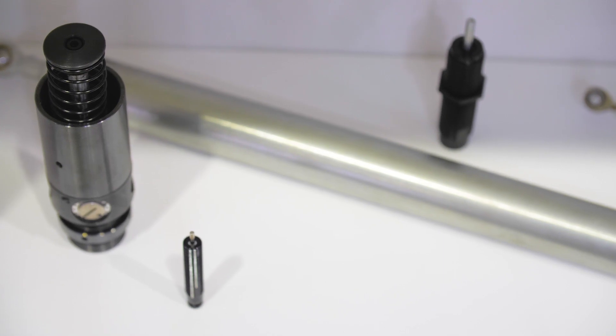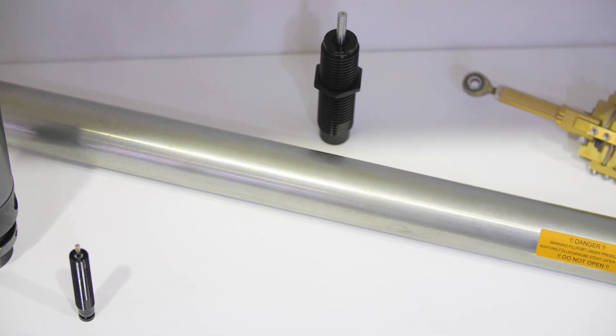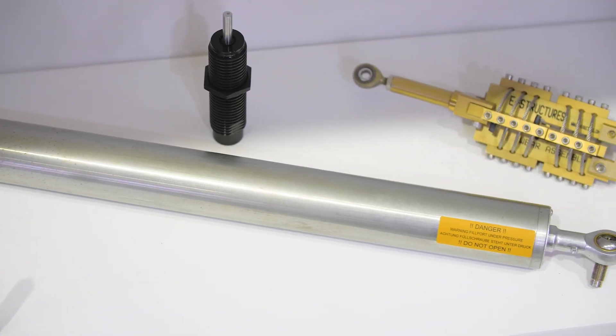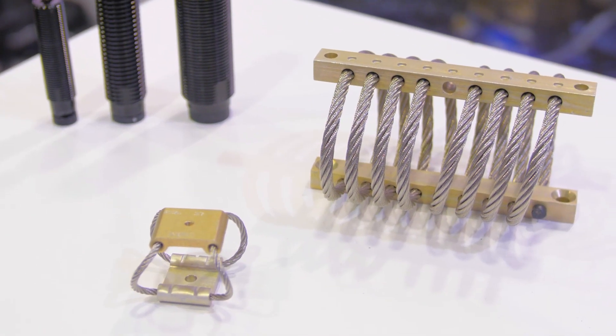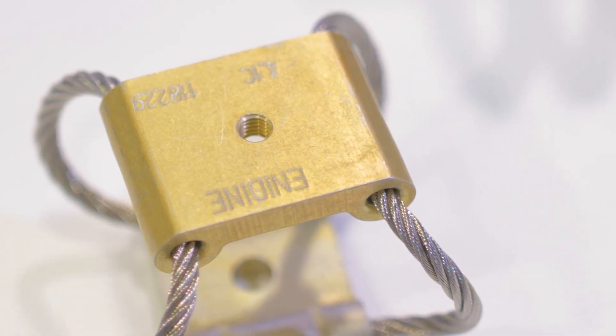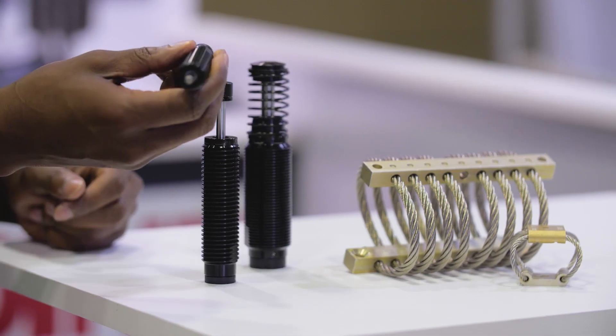What that means for you is that if you have something that's shaking or moving, we are the company to go to to help you solve your problems. The products before me are two of our leading product lines — we have two wire rope isolators here and some of our actual shock absorbers here.